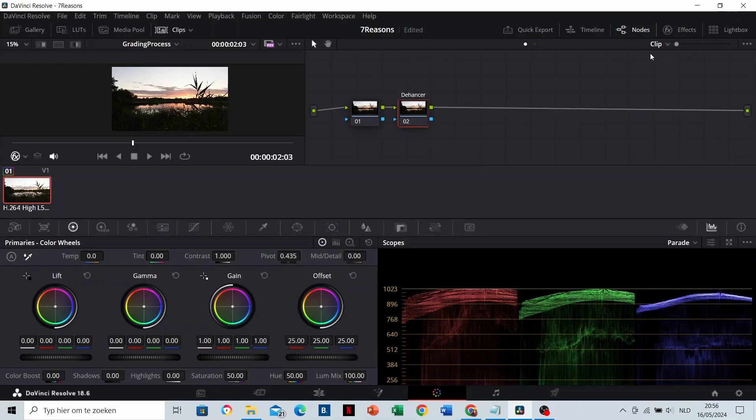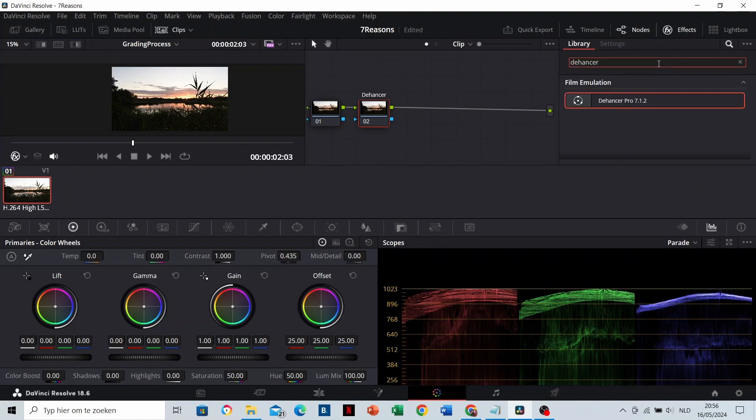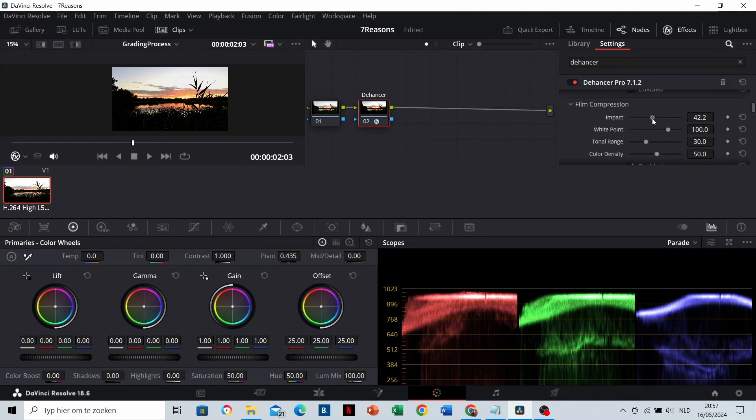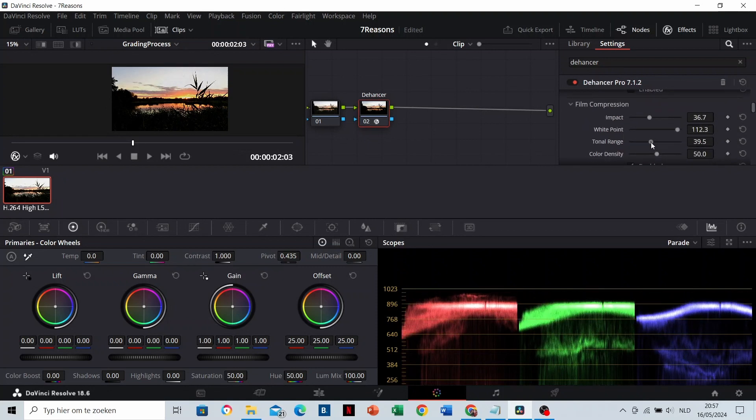4. It is super easy to use. After you have downloaded and installed the The Answer plugin, all you need to do is drag and drop the plugin and adapt some sliders. Like that, you have a great grading in no time.